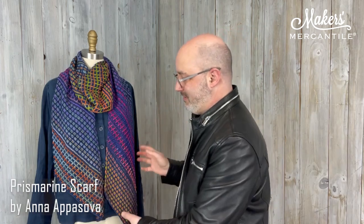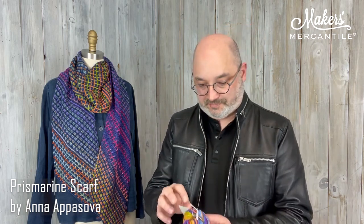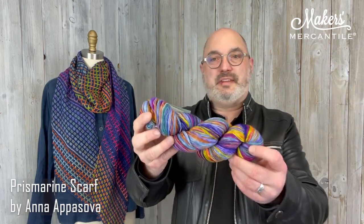Today we're going to talk about the Prismarine. That is this really beautiful scarf. It's by Anna Aposova. It uses two different yarns from Earth Yarns, which are a wonderful hand-dyed yarn that is made in Turkey.